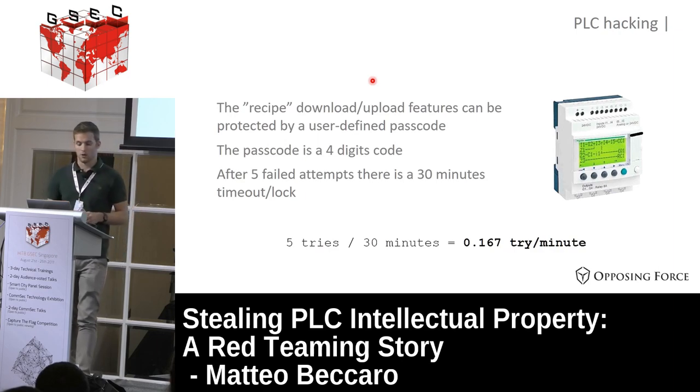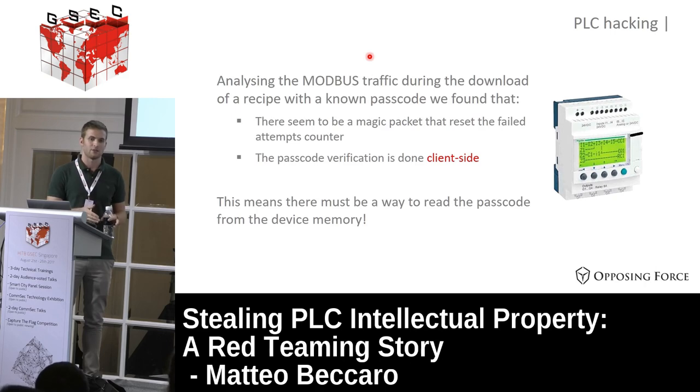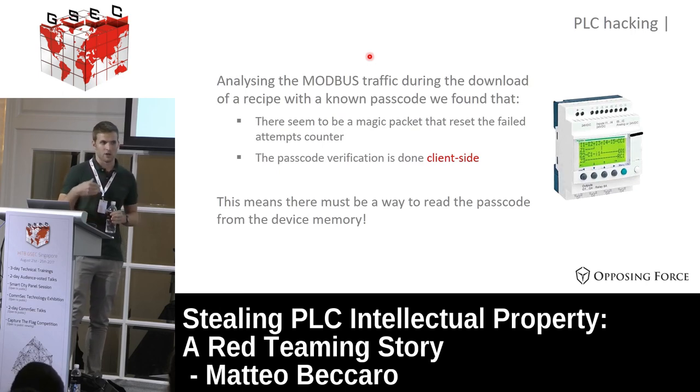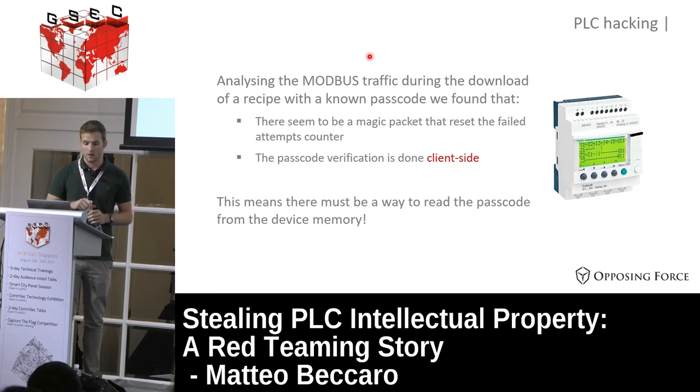So we started analyzing the Modbus traffic between the PLC and the computer communicating with it. We found a sort of magic packet that the PC sends to the PLC to reset the failed attempt counter. What we did next: we created a new receipt, uploaded it to the PLC with a known passcode, and started analyzing how the upload and download communication works. We found this magic packet allows us to reset the counter before the timeout kicks in.